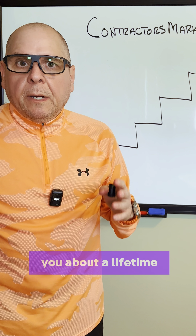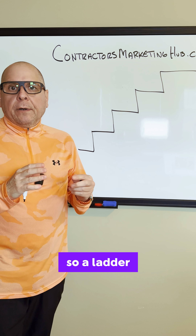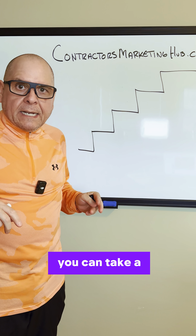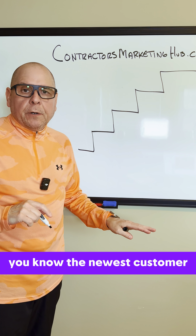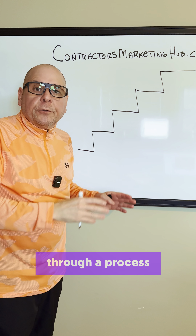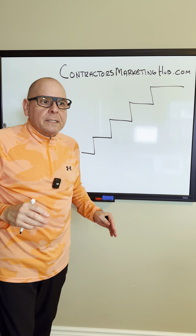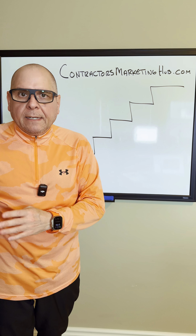Hey everybody, I wanted to talk to you about a lifetime value ladder. A ladder in marketing is where you can take a customer from the newest customer all the way through to a lifetime value of a customer through a process. So let's look at this if we were an HVAC company.